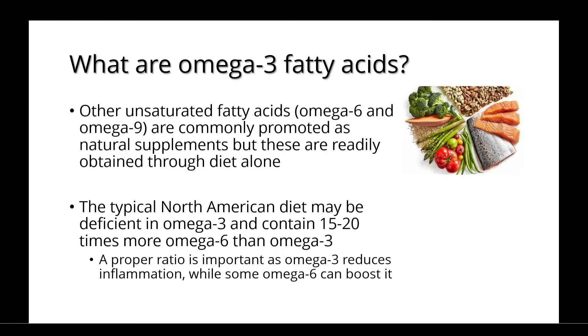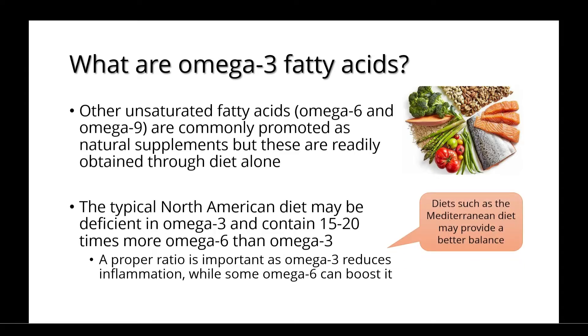Other unsaturated fatty acids, such as omega-6 and omega-9, are commonly promoted as natural supplements, but these are readily obtained through diet alone. The typical North American diet may be deficient in omega-3 and contain 15 to 20 times more omega-6 than omega-3. A proper ratio is important, as omega-3 reduces inflammation while some omega-6 can boost it. Diets like the Mediterranean diet may provide a better balance to help achieve this proper ratio.